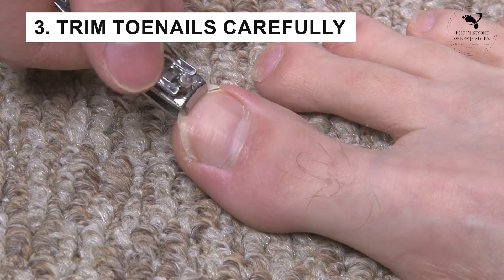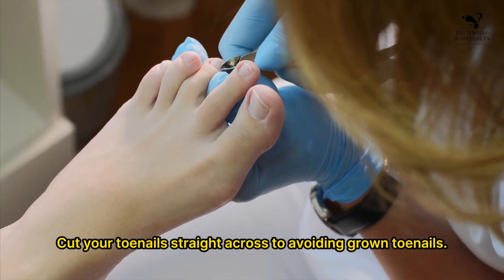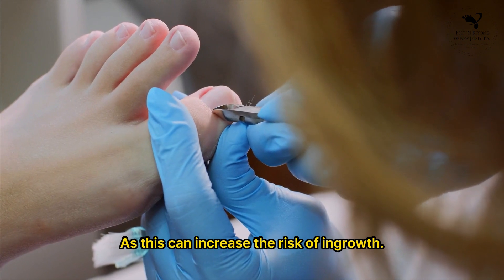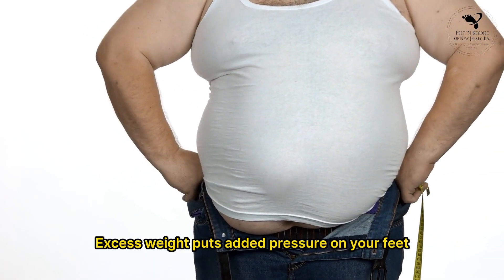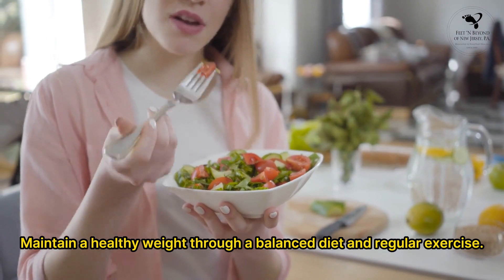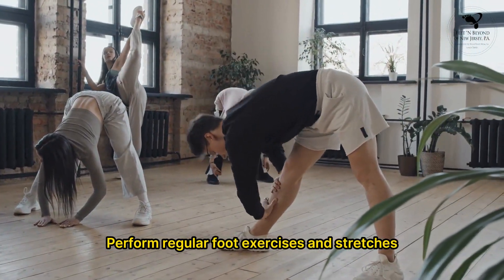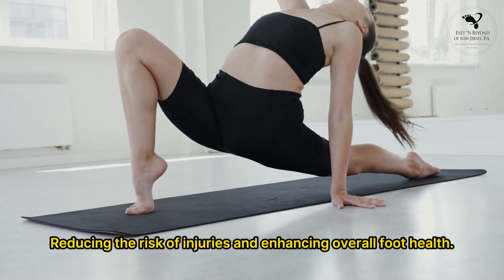3. Trim toenails carefully — cut your toenails straight across to avoid ingrown toenails. Be cautious not to cut them too short or round the edges, as this can increase the risk of ingrowth. 4. Maintain a healthy weight — excess weight puts added pressure on your feet, increasing the risk of foot problems such as plantar fasciitis and flat feet. Maintain a healthy weight through a balanced diet and regular exercise. 5. Stretch and strengthen — perform regular foot exercises and stretches to improve flexibility and strength, reducing the risk of injuries and enhancing overall foot health.